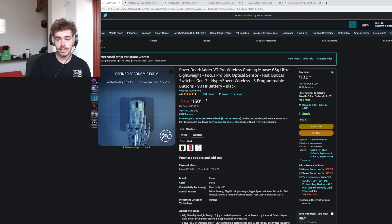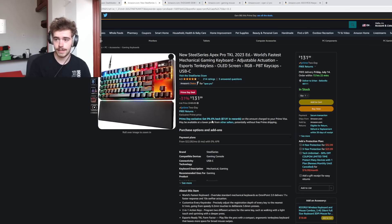If you're looking to pick up a DeathAdder V3 Pro, it's probably the best price it's going to be at for a while. The same goes with the Viper V2 Pro, but I'm just not as big a fan of that shape.